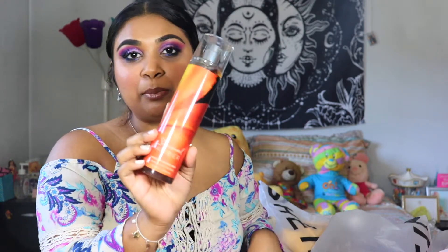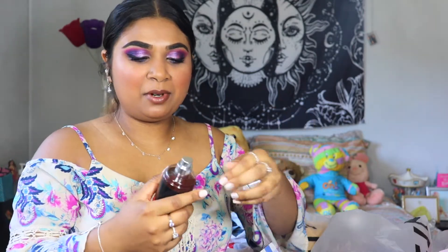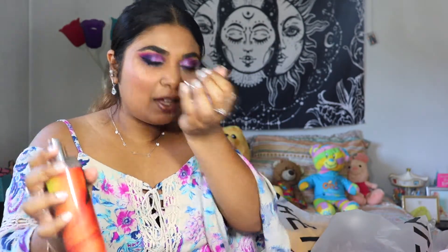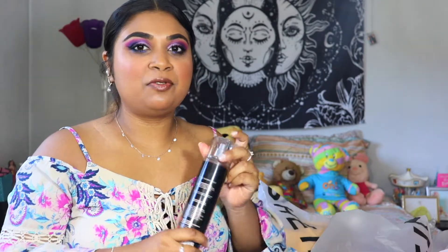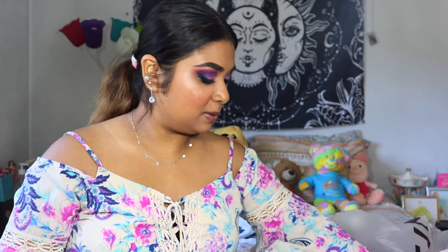I got the fragrance of Sensual Amber. I saw the scent and I remembered it from high school and I was like, I remember liking this. And yeah, that does still smell good. I really liked Amber Romance from Victoria's Secret but I don't think they sell that anymore, and I'm pretty sure this was like a close match to it, so I was like, let me pick this up.